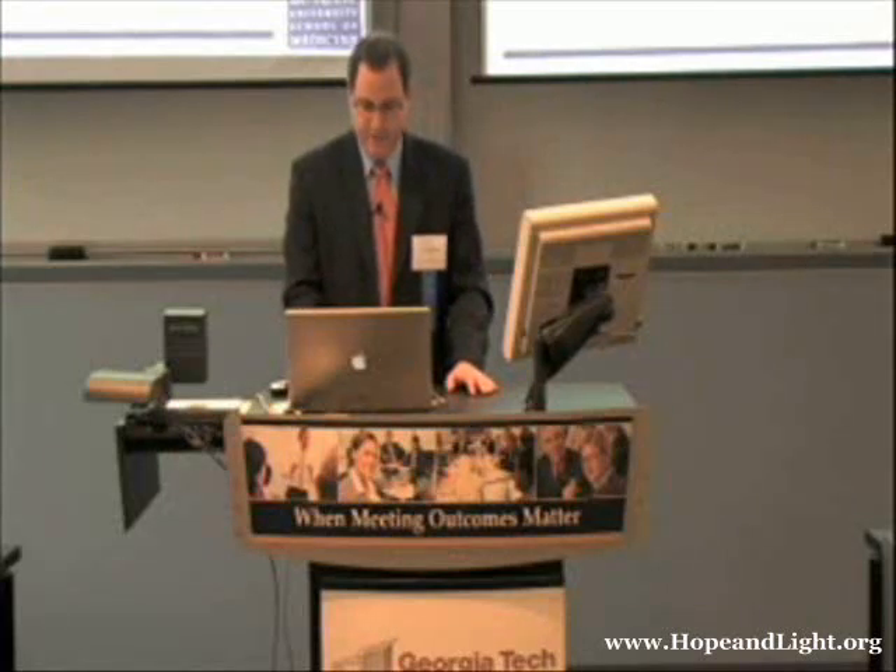Our laboratory is interested in many aspects of the development, function, and dysfunction of the nervous system, and our work on SMA represents a large, significant part of all of these activities. So for just an overview — this is an introduction for many of you — spinal muscular atrophy is an inherited autosomal recessive motor neuron disease.